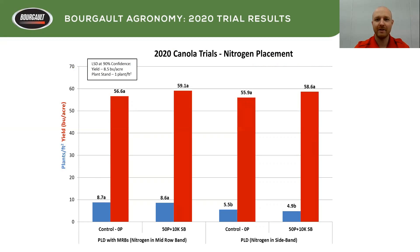Diving right in — I should back up. Basically the way this is set up: plants per square foot are in the blue bars and yield in bushels per acre are in the red bars. We have our statistics represented by letters — if the letter is the same, there's no statistical difference; if it's a different letter, then there was a difference and we can say it was due to the treatment. We have our information down at the bottom showing what we did and what drill or opener we were using.